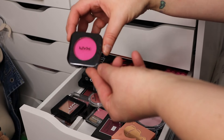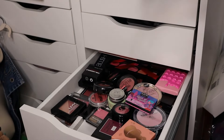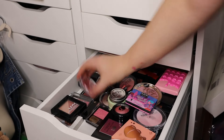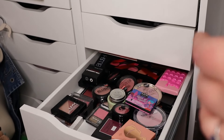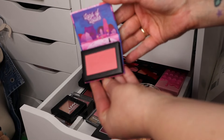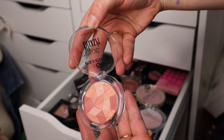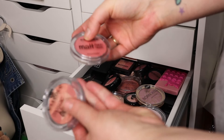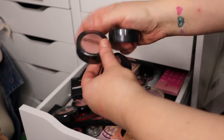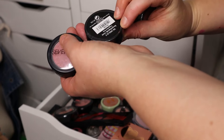A NYX blush in a very bright colour — might work for certain looks so putting to one side to decide later. An Essence matte blusher — probably keeping that one. The NYX Land of Lollies — not really my shade, probably letting that go. I actually think I prefer the Essence Mosaic Blush to the one I just showed, so I'll change my mind — getting rid of that one and keeping the Mosaic Blush.